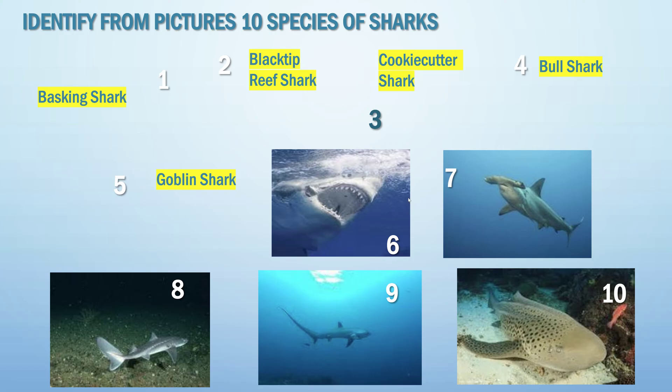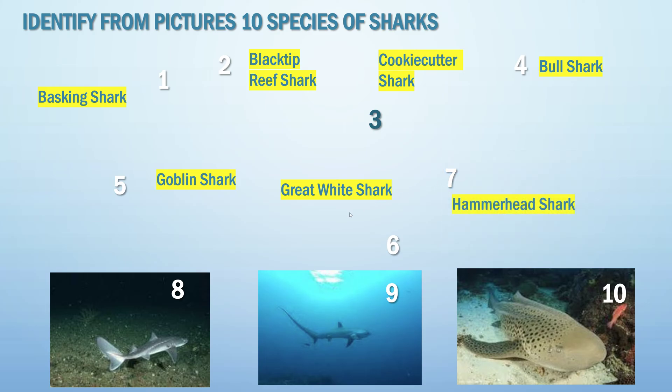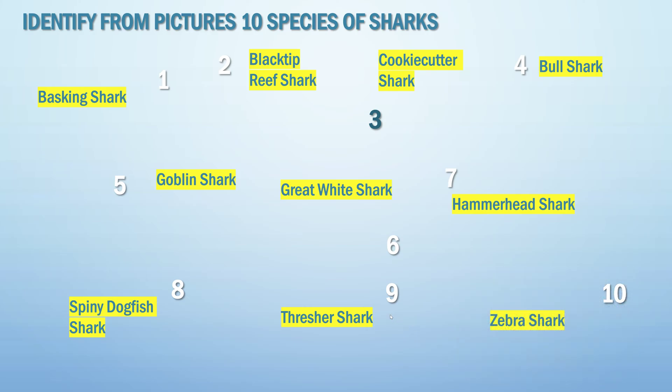Number six is a great white shark. Number seven is a hammerhead shark. Number eight is a spiny dogfish shark. Number nine — look at that tail — number nine is a thresher shark. Number ten is a zebra shark. It doesn't look like a zebra, but it is a type of shark.